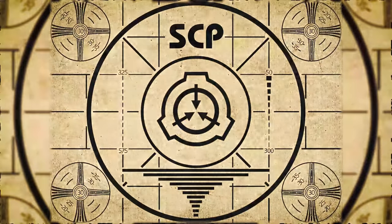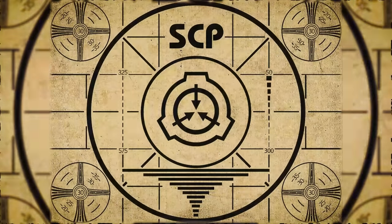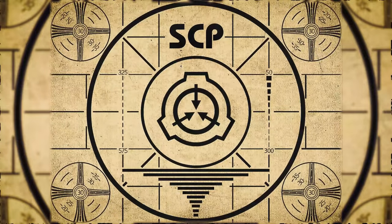If you missed the previous orientation, go watch SCP-422, Patchwork Beast, right now. Or for the complete course, watch this playlist.